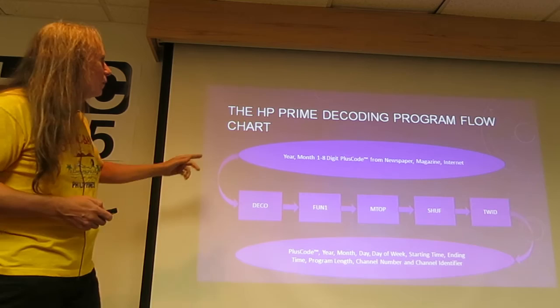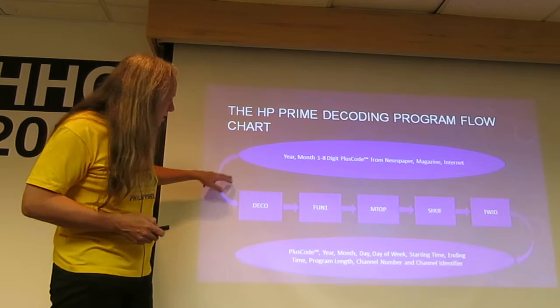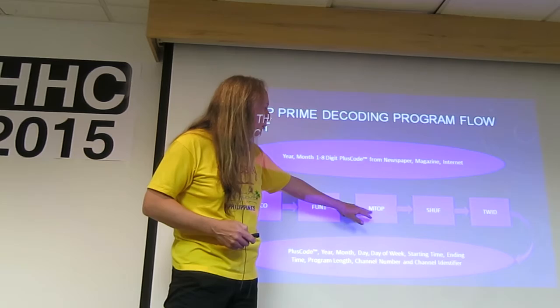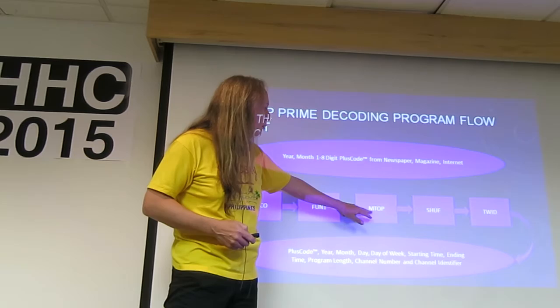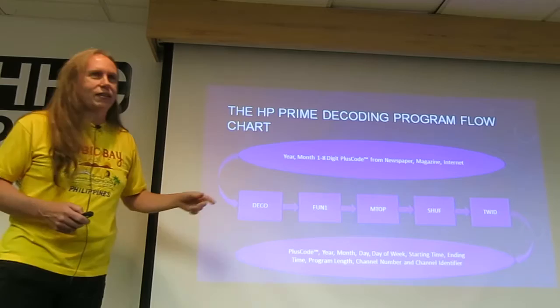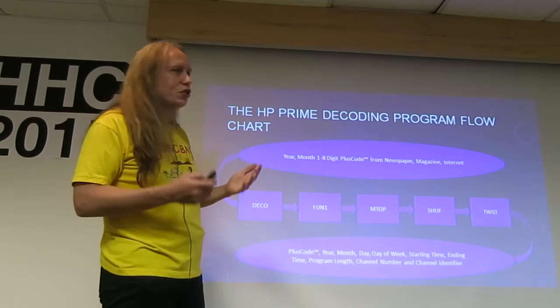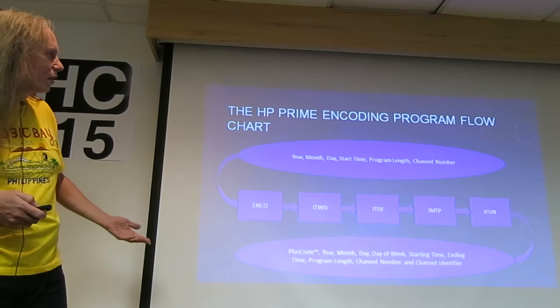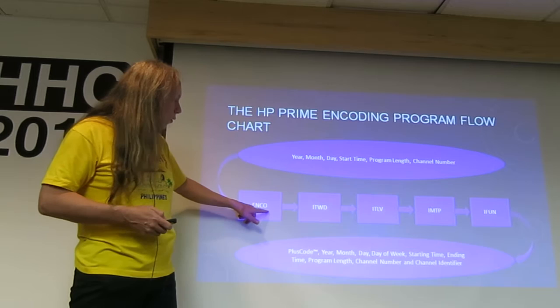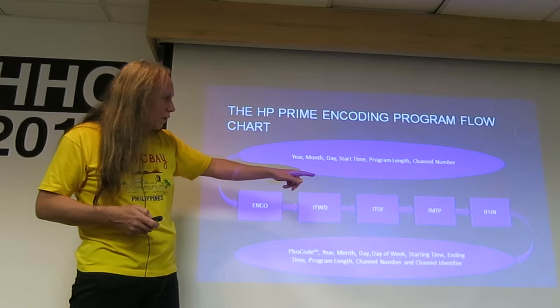The HP Prime program takes the year, month, and the code, passes it in through the main program called Decode, then to Function 1 which does the 68150631 multiplication, then to MTop which maps the top portion, then to Shuffle and Twiddle which take the bits, shuffle them together, and output the code — year, month, day of week, starting time, and so forth. Going the opposite way, you put in year, month, day, start time, program length, and channel number; it goes through Encode, the inverse of Twiddle, the inverse Interleave, the inverse of MapTop, and the inverse of Function 1, and out pops the code you could use.